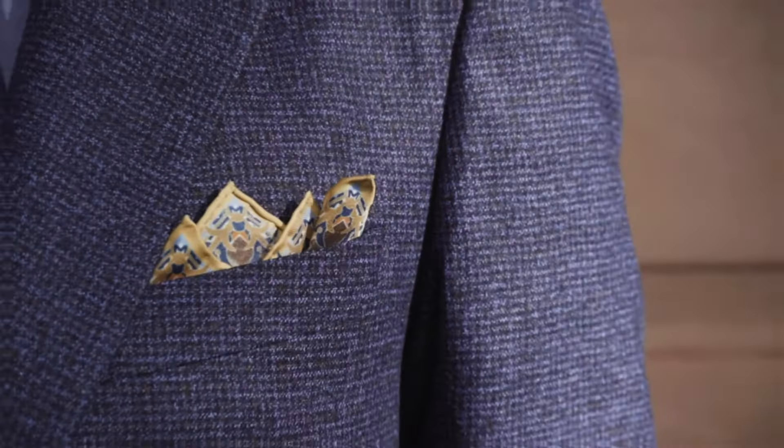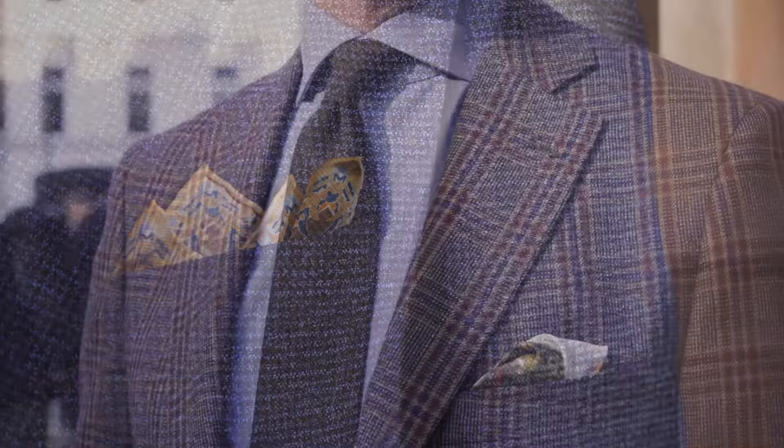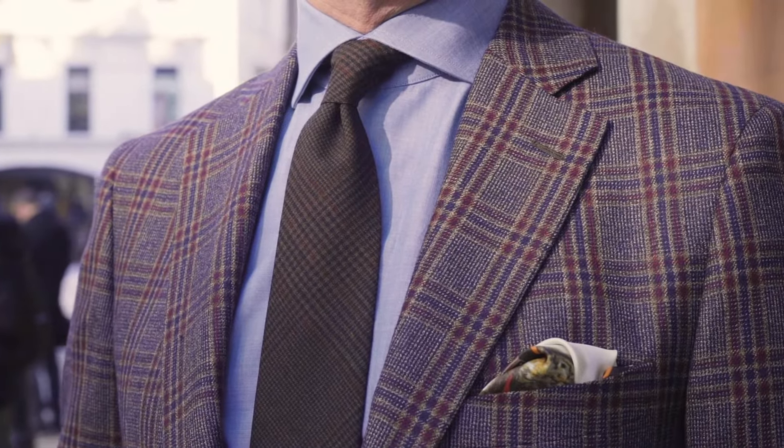You see a man dressed and he's wearing a pocket square — what's your immediate reaction? I would say that just by looking at the outfit as a whole, it's definitely something that pops, and I feel like the pocket square completes any outfit really.